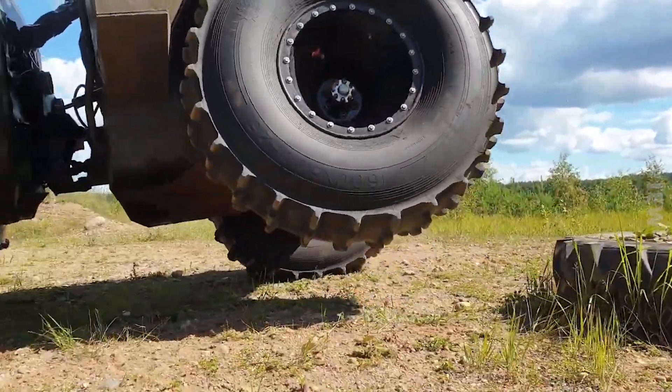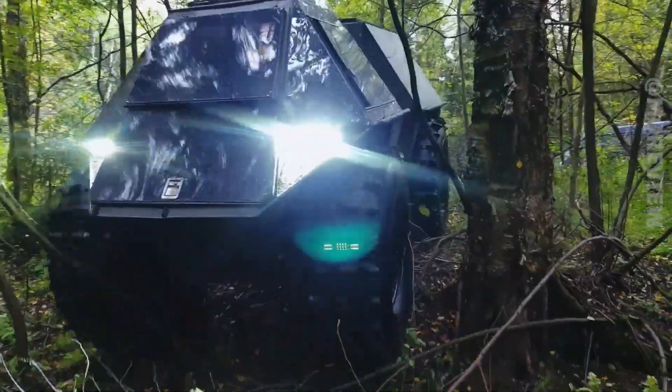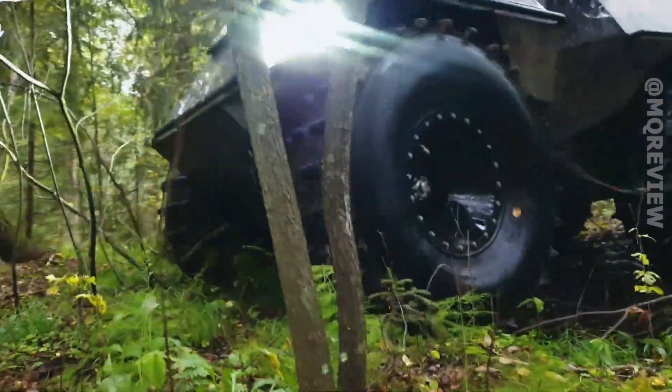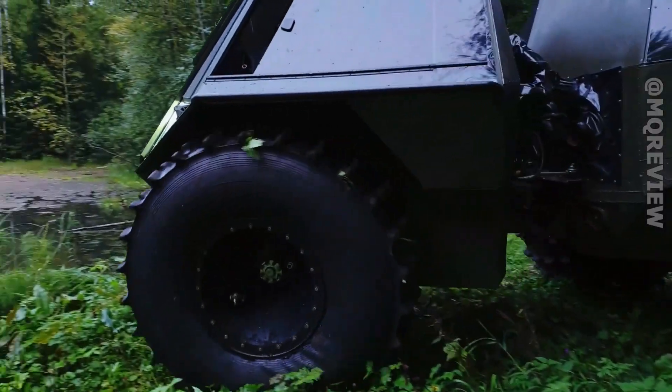It's equipped with a water system and a heated cab, making it an excellent solution for hunters and fishermen. Among the additional options there is a winch, a large fuel tank, and different types of tires. You'll have to pay about $13,000 for this vehicle.